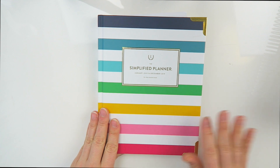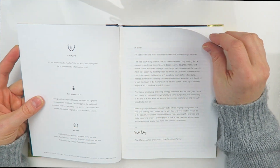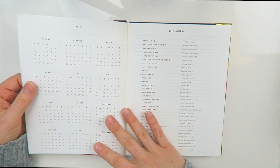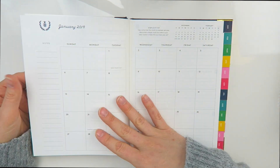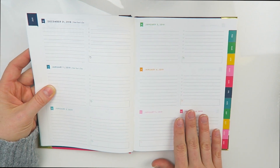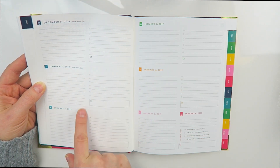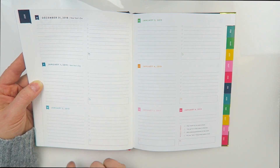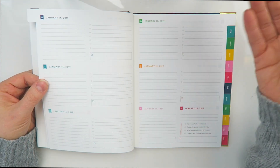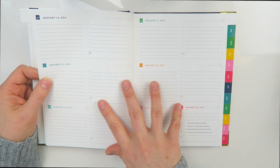Now let's compare with the simplified planner weekly spread. It's much smaller — easy to throw in your bag or purse. When you open it up you've got the same stickers, the letter from Emily, how-to instructions, year breakdown, and holiday pages — the beginning is the exact same as the daily. Then you have your monthly spread, and the weekly layout has smaller sections without hours broken out, but it does have a to-do list and a notes space. There's even what looks like a little simmering pot icon — maybe for what you're having for dinner. The weekly is great if you don't need a lot of writing space and are strategic; the daily is better if you like to write a lot.